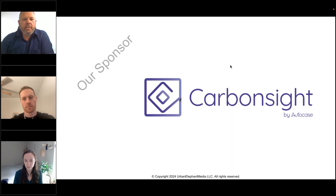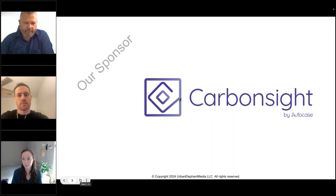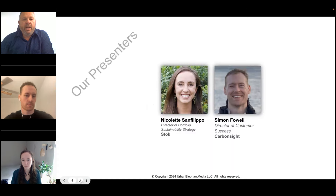the economic lens for sustainable and resilient design. If you have questions during the presentation, please type them into the box provided in your GoToWebinar control panel, and we'll answer as many as we can at the end of the program. Feel free to download the presentation slides from the handout section of your control panel at any time. A recording of this webcast will be available, and we'll send you a link tomorrow. Our speakers today are Nicolette Sanfilippo, Director of Portfolio Sustainability Strategy at Stoke, and Simon Fowle, an economist and Director of Customer Success for CarbonSight at AutoCase.